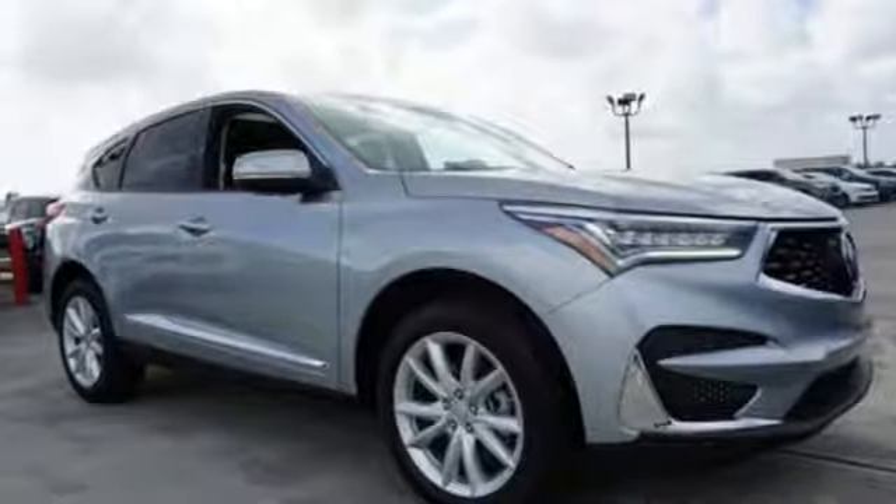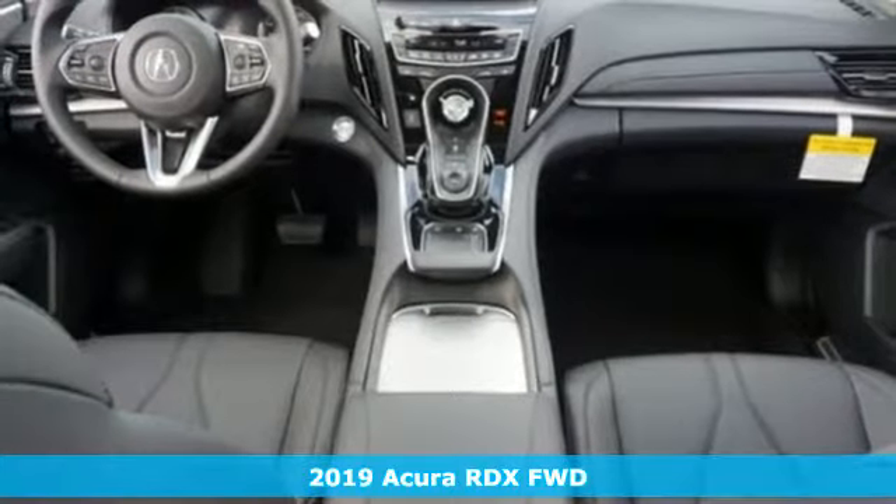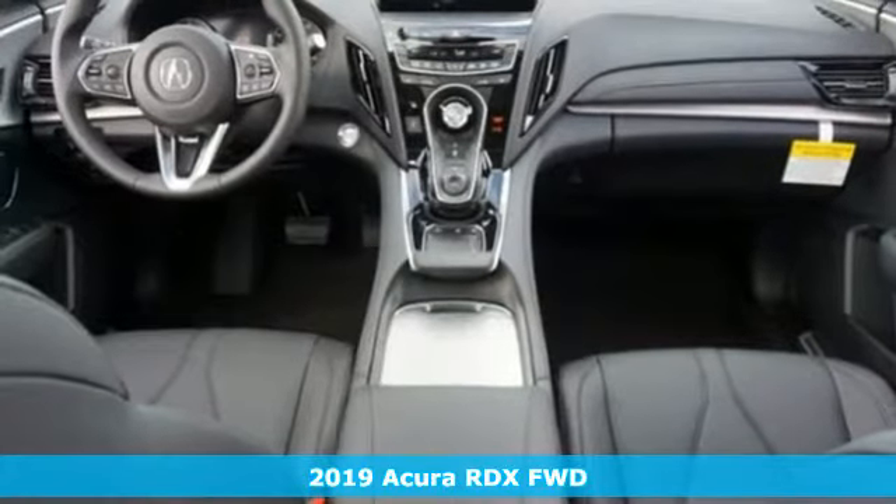Here's a new 2019 Acura RDX. It's ready to shoulder your everyday burdens with sophistication and class.